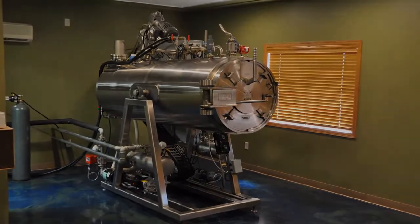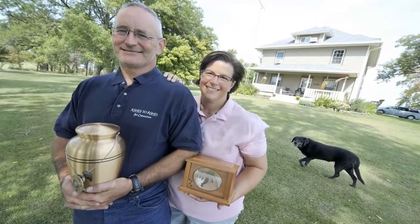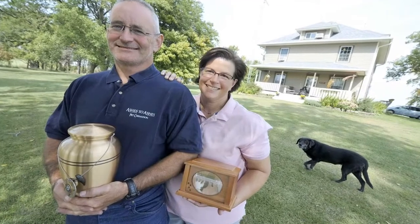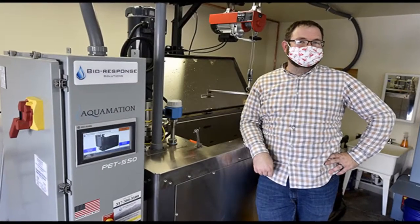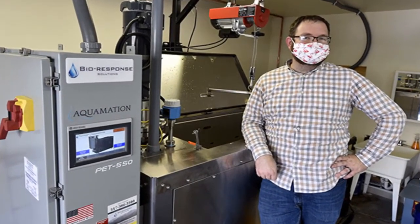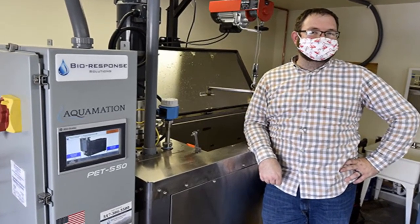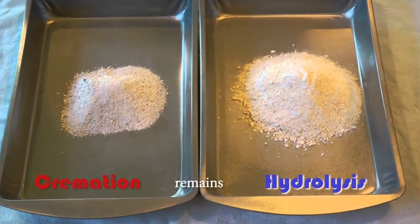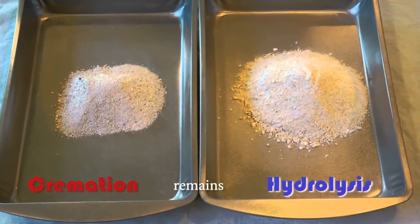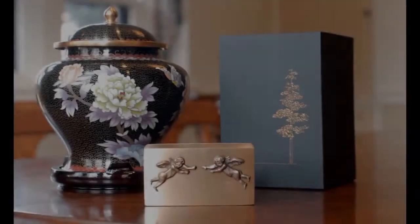At Compassionate Care, the animal is put inside a steel basket and then lifted by a crane, which gently places it into a machine where there's a mixture of 95% water and 5% alkali. It gets hot — never boiling, though — at 204 degrees Fahrenheit, compared to flame-based cremation, which gets up to 2,000 degrees Fahrenheit. "No smoke stacks, no smoke," Hillsberg added. "It is completely environmentally friendly. There are no emissions into the atmosphere. There's no spewing of carbon dioxide into the air."